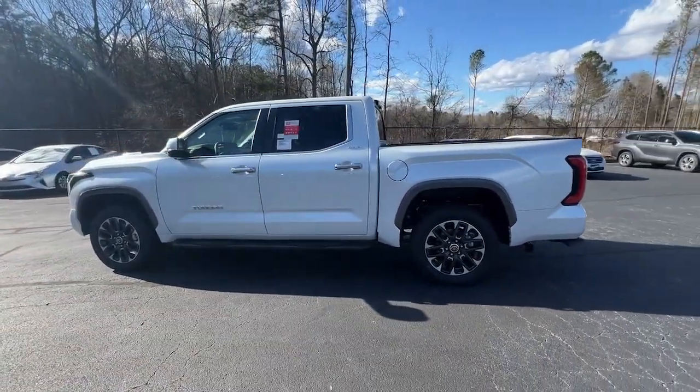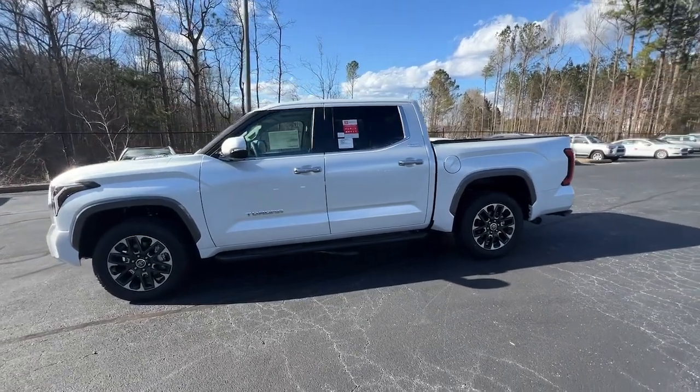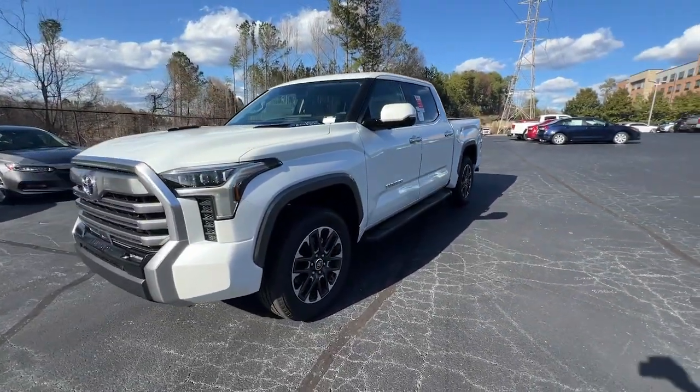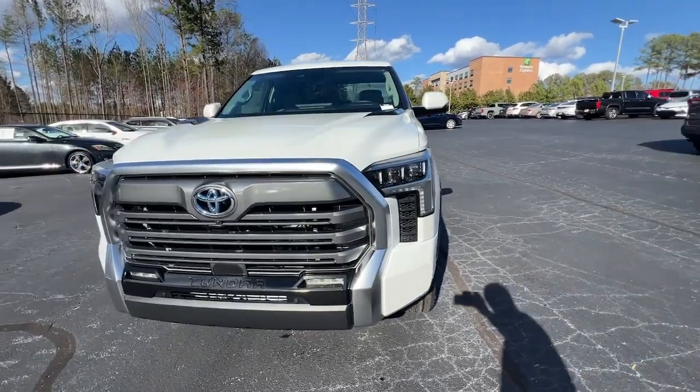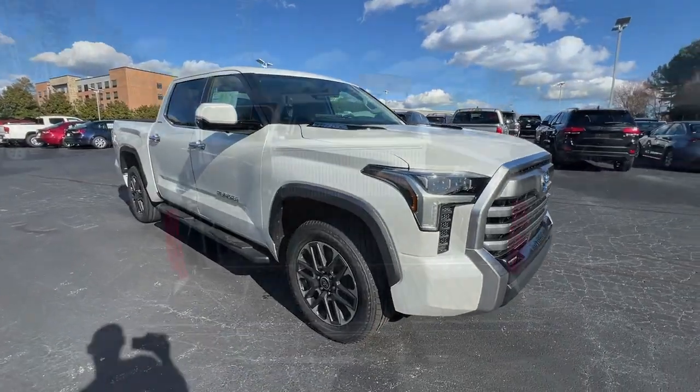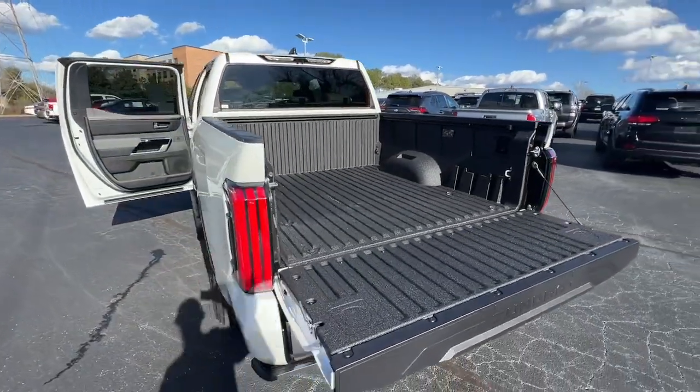These are just some of the great options this vehicle comes with: heated steering wheel, Apple CarPlay and/or Android Auto, keyless entry, navigation system, fog lamps, satellite radio, cooled front seat, backup camera, power passenger seat, and heated mirrors.